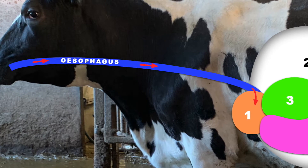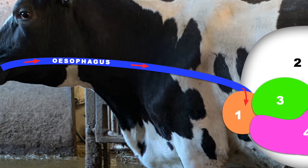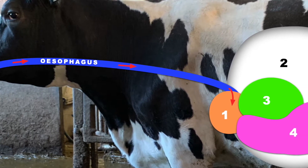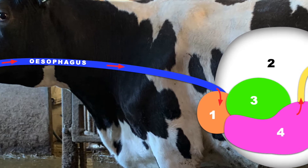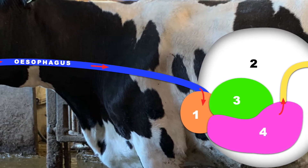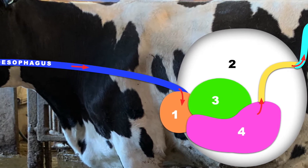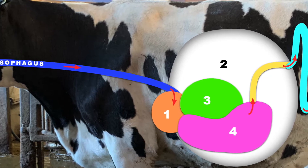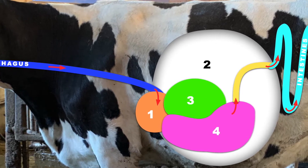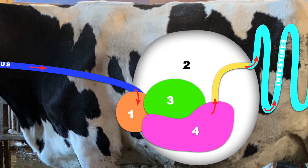Stomach number two is the rumen and the largest of all the stomachs. In the rumen, the fibrous grass or silage is broken down by microbes which live in the liquid inside the stomach. These microbes are very important to the cow, and to ensure that they can work at their best, she eats several small meals a day. The energy produced in the rumen is the energy that drives the production of milk.